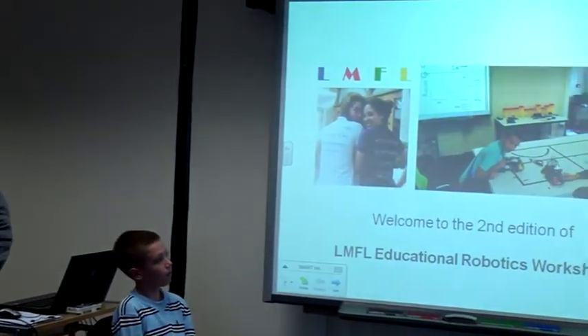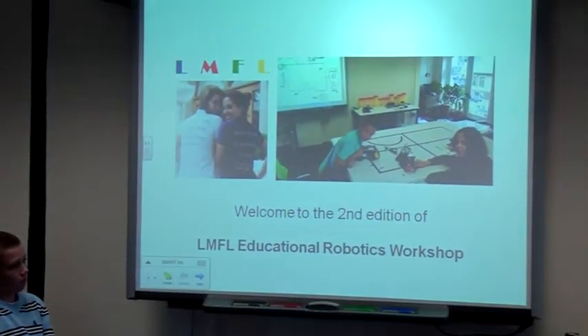Thanks for coming, and welcome to the second LMFL Educational Robotics Workshop. Before starting, why do we do a robotics workshop in a music course?